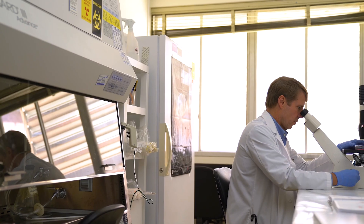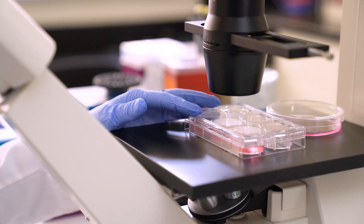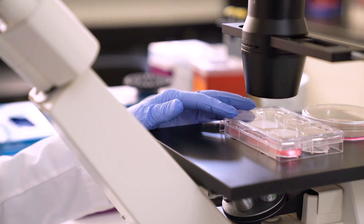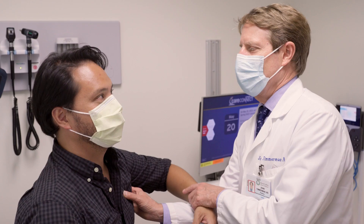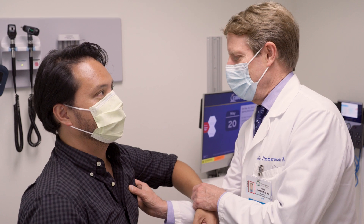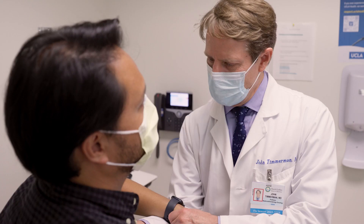When we first started CAR T-cell therapy eight years ago, we were so excited to see those early results. But now it's even more exciting because what we're doing is adding layer by layer — additional drugs, additional immunotherapies — that are making these therapies more effective and safer, so that we can offer them to more and more types of cancer and offer people long-term remissions and maybe even cures.